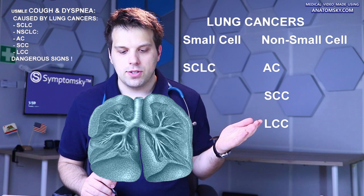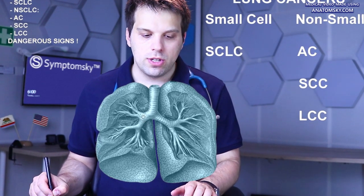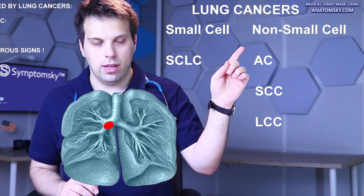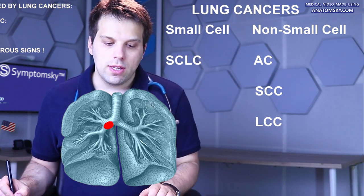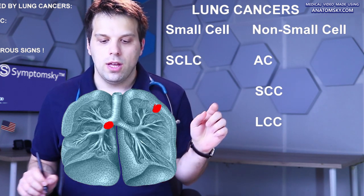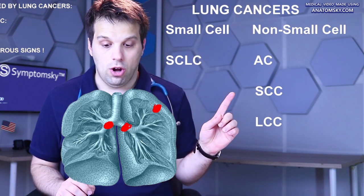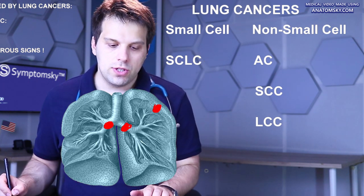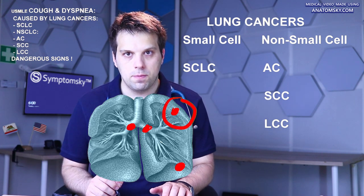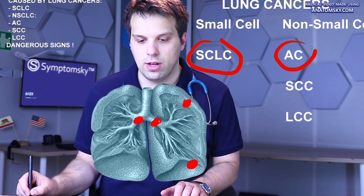Different types of lung cancers appear in different locations. Small cell lung cancer usually appears more centrally. Adenocarcinoma, which belongs to the non-small cell lung cancers group, appears in peripheral parts of the lung. Squamous cell carcinoma usually appears more centrally, just like small cell lung cancer. Large cell lung cancer appears in peripheral parts of the lungs, just like adenocarcinoma. So lung cancers appear in different locations depending on their type.